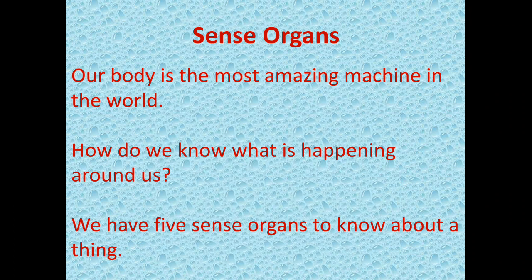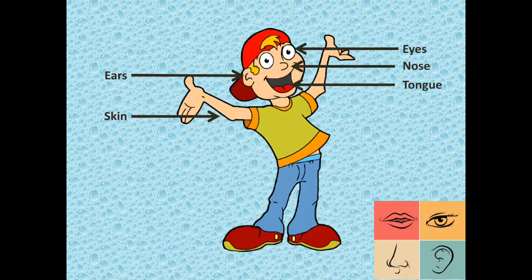Our body is the most amazing machine in the world. How do we know what is happening around us? God has given us five sense organs to know about a thing. Children, see the picture — Eyes, Ears, Nose, Tongue, Skin.